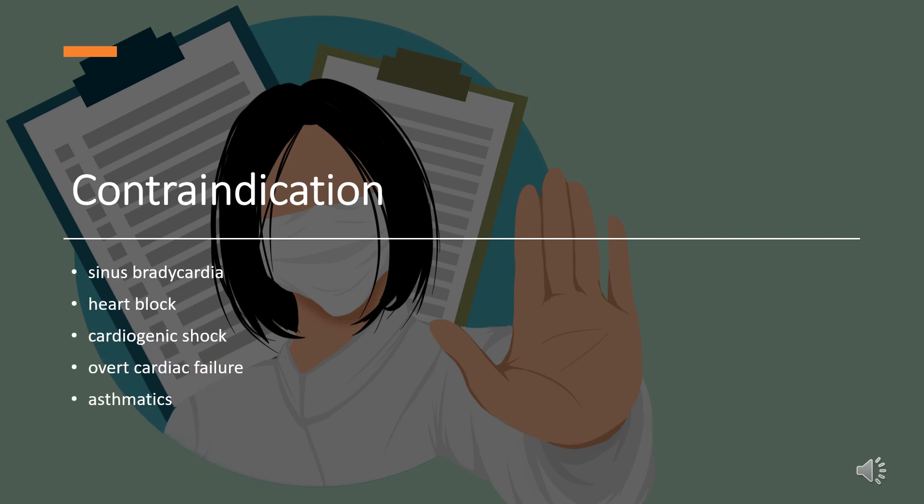Contraindication: Metoprolol is contraindicated in sinus bradycardia, heart block greater than first-degree, cardiogenic shock, and overt cardiac failure. It should be avoided in asthmatics.